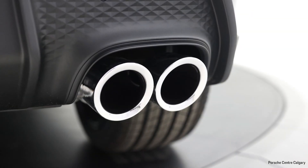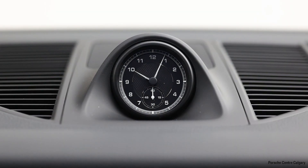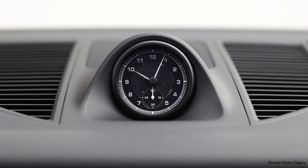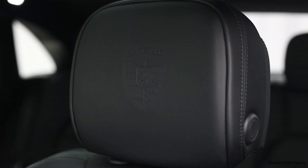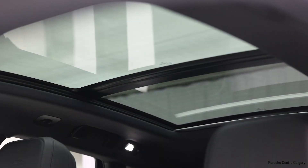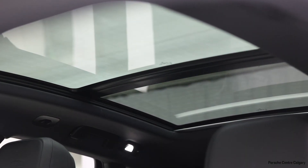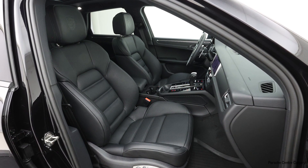Opening the door, we have the puddle light that projects the Porsche writing underneath the door when you open it. Sitting in the 18-way adjustment seat, you have control of the base, the back, lumbar support, adjustment to the leg extension, and side bolsters that make sure you're held very tight when you're driving the vehicle.